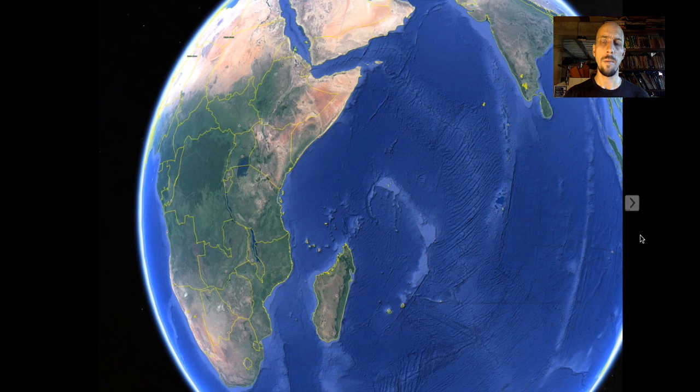Now if you just looked at this map and didn't know much about biogeography, you would probably imagine that Madagascar is going to be sort of Africa-lite — it's going to have a few endemics and be a little bit different from the mainland but be pretty similar to Africa. But that is completely wrong. Madagascar is just a whole different world biologically, geologically, culturally. It's really its own world.